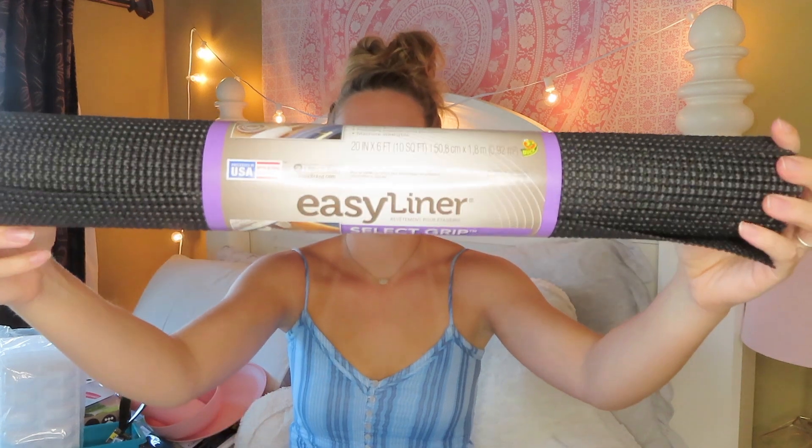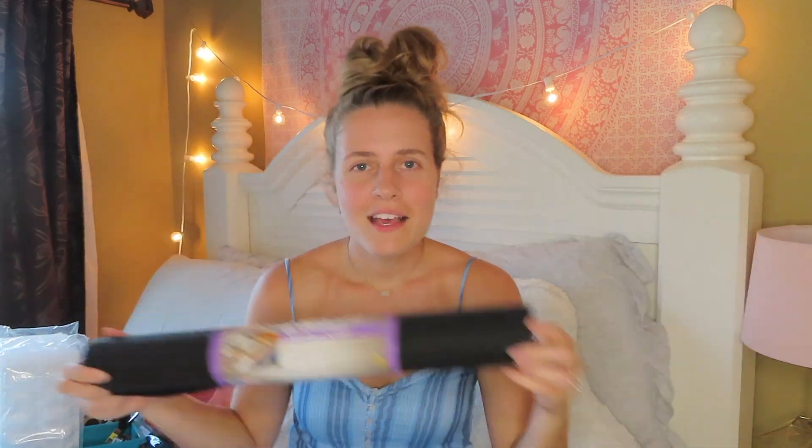All the UGG bedding is from Bed Bath & Beyond. And then the last thing I got for my bed - I really hope this works. The bottom of my mattress topper is slick and the mattress at school is slick, so my mattress topper moves around all the time. I always wake up and it's hanging off the bed. So I decided to buy this easy liner wipey thing that you're supposed to put under rugs so they don't slip on the floor, but I'm going to put it under my mattress topper.